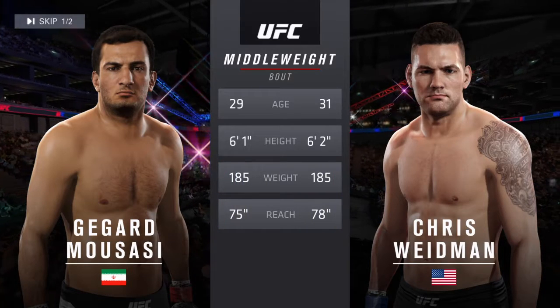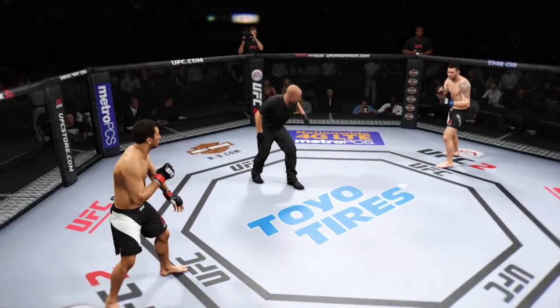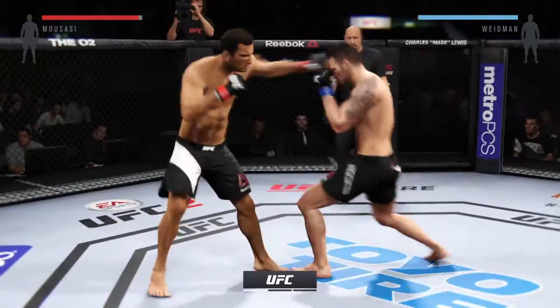He is 29. Weidman is 31. He has won it. D-guard Mousasi. Chris Weidman. And here we go. Fight scheduled for three five-minute rounds.